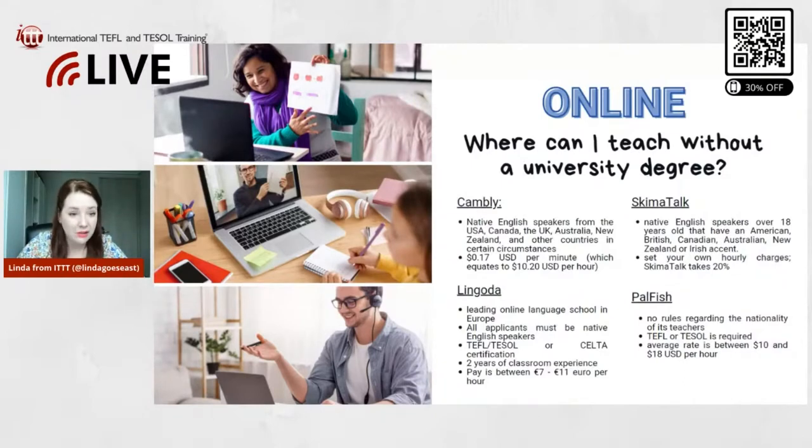Then we have Palfish. Palfish is another very popular online teaching platform. There are no rules regarding the nationality of teachers on Palfish, which is really good. However, a TEFL or TESOL is required, and the average rate is between $10 and $18 US per hour, which is quite nice.